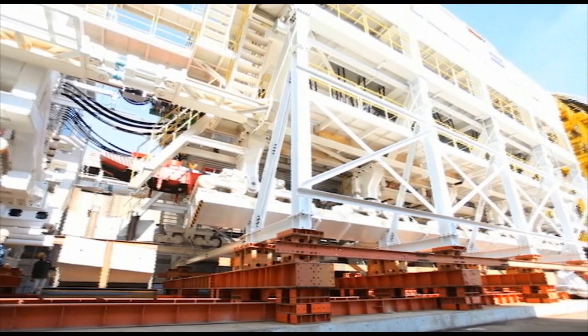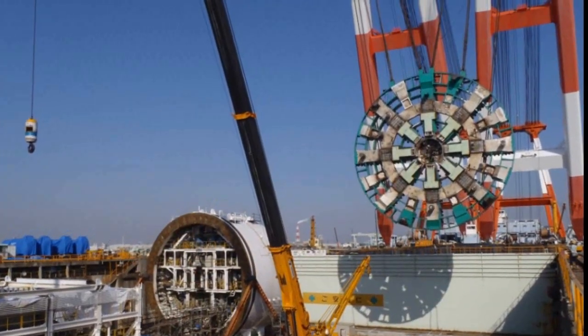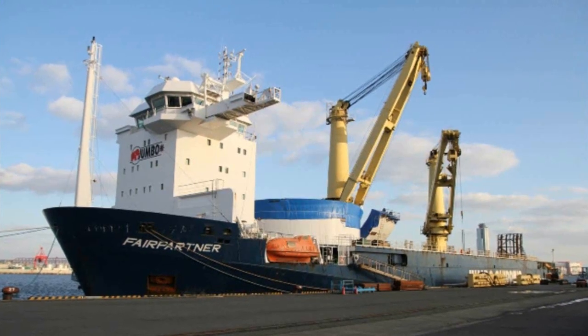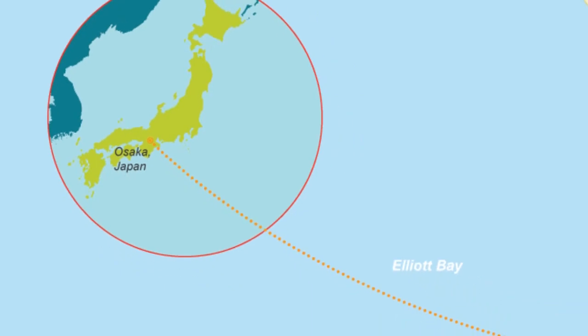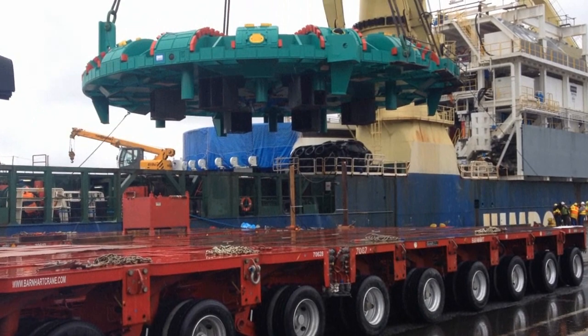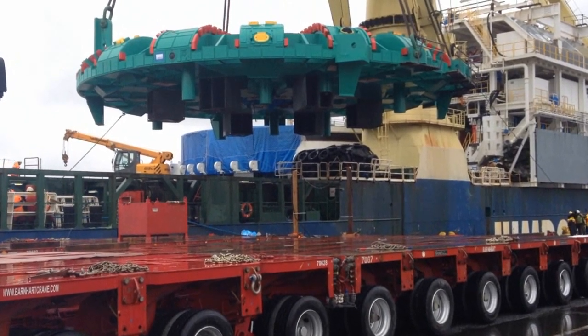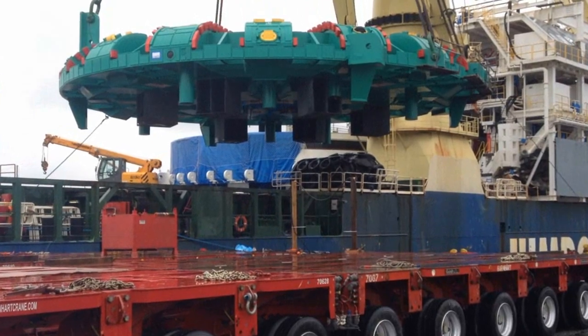Moving a big machine requires a big ship. Enter the Jumbo Fair Partner, the specialized vessel that carried Bertha on her 5,000-mile journey across the Pacific Ocean. Crews offloaded Bertha's 41 pieces at the Port of Seattle's Terminal 46 to the west of Seattle's stadiums. Her largest piece weighs nearly 900 tons.